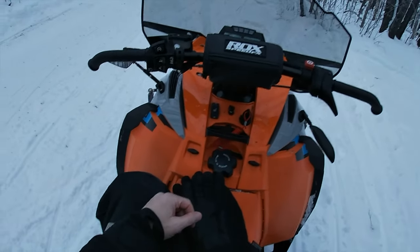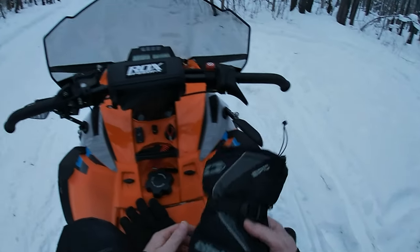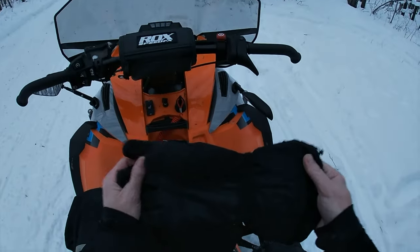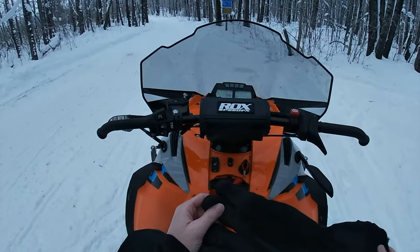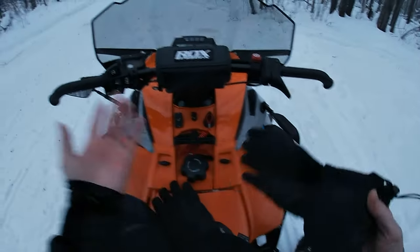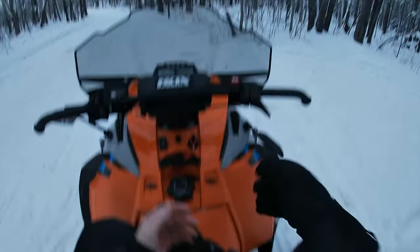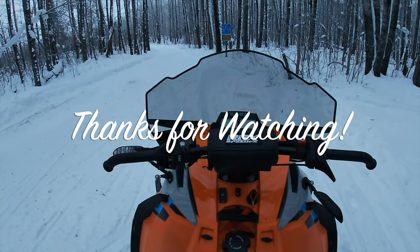That's really all there is to staying warm snowmobiling. Don't be afraid to try things — I bought some expensive Klim gloves with very thick insulation and my hands were actually colder than with my thinner gloves. Sometimes you spend money on stuff that doesn't work out. Thanks for coming along today. I hope this gives beginners an idea of how to get set up gear-wise, and I hope to see you on the trail.